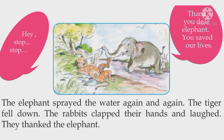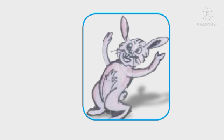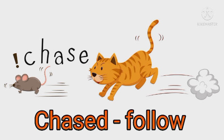"Hey, stop, stop!" "Thank you, dear elephant. You saved our lives." The elephant sprayed the water again and again. The tiger fell down. The rabbits clapped their hands and laughed. They thanked the elephant.